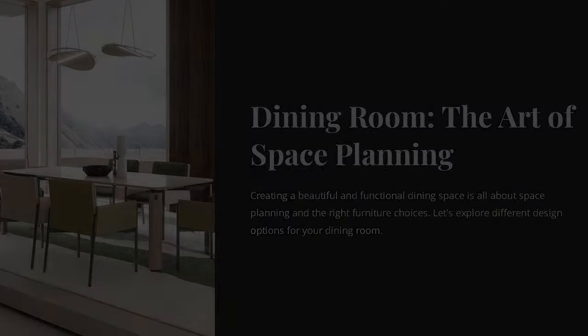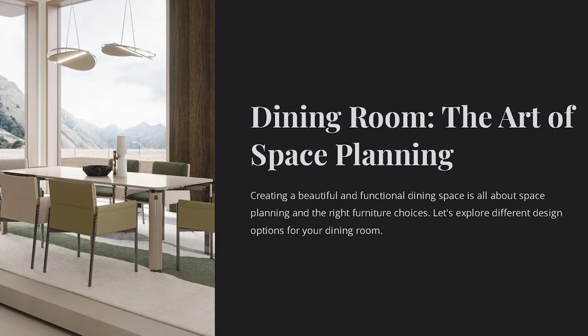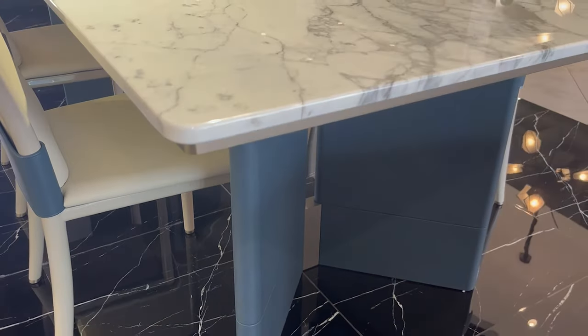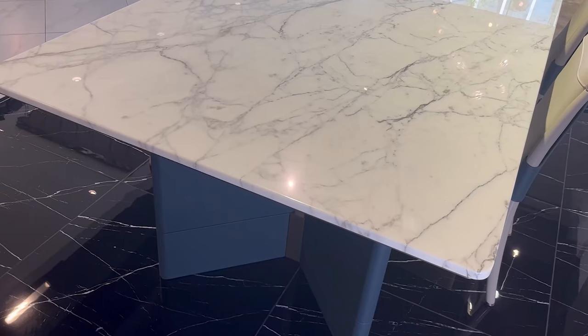A well-designed space planning for a dining room provides many benefits. It can maximize functionality, promotes comfort, creates an inviting atmosphere, and enhances the overall dining experience for both residents and guests.